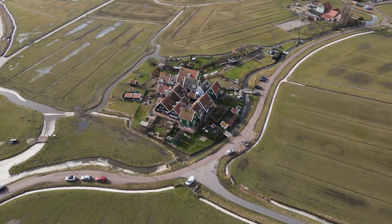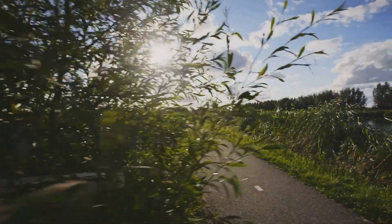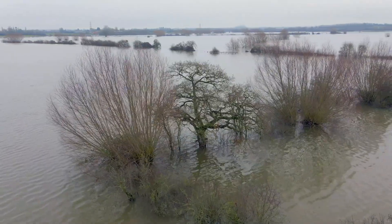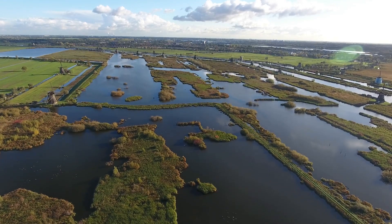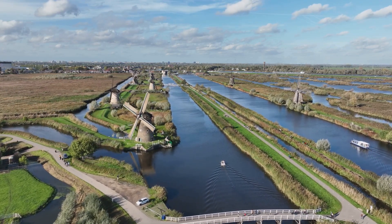Beyond the dykes — lessons in resilience and adaptation. The Dutch water defense lines offer profound lessons in resilience and adaptation. In a world facing climate change, the Dutch experience is a beacon of hope. We must learn to live in harmony with nature. The Dutch have mastered adaptation through centuries of trial and error. Their story is a testament to collective action and long-term planning.